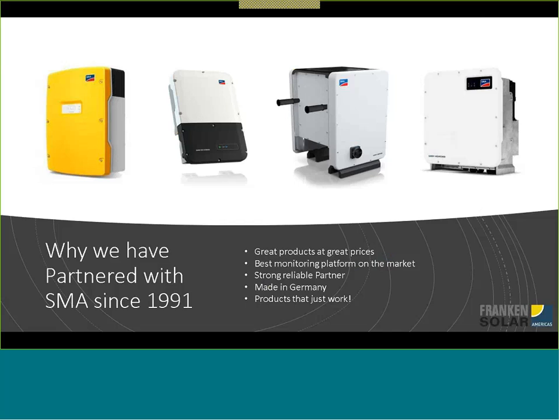So why have we partnered with SMA since 1991? There are a few reasons. Alexander Wolf will tell you all about his own systems all being SMA with no issues. My dad has an SMA system on two trackers — two SMA Sunny Boy 5000s that were installed in 2012 — and had zero issues with them. They're great products at a really competitive price, and that's really important as far as I'm concerned.